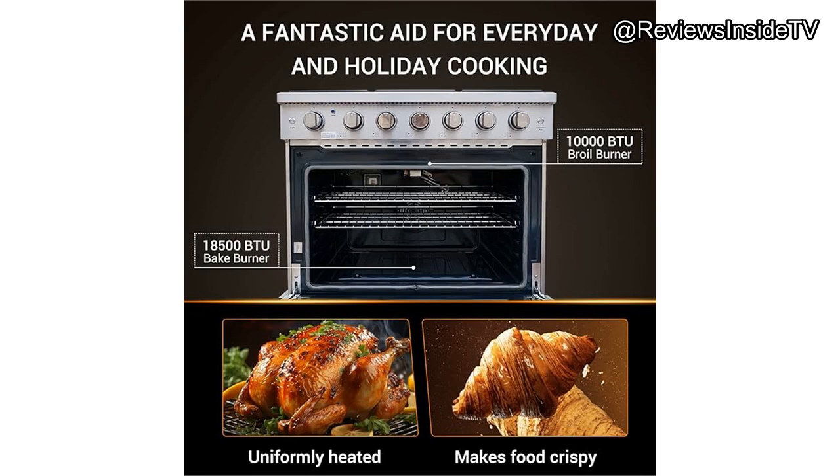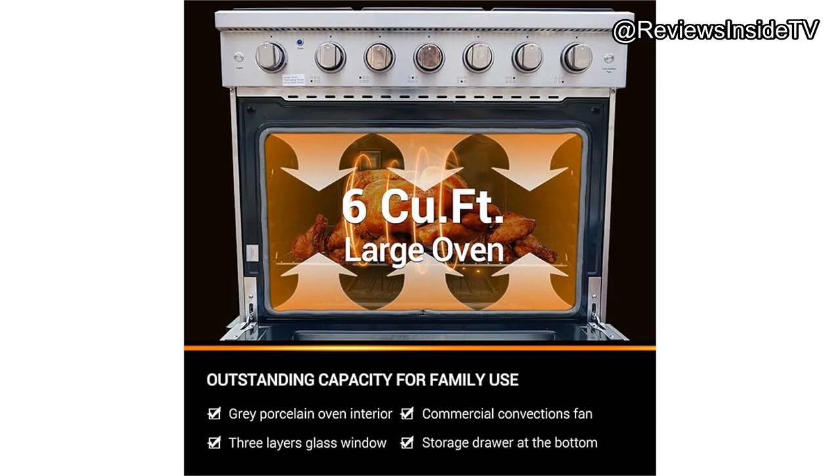Everything from roasts to multiple sheet pans of cookies came out perfectly. On the flip side, one minor drawback is that the oven does not come with a self-cleaning feature, which might be a hassle for some users.